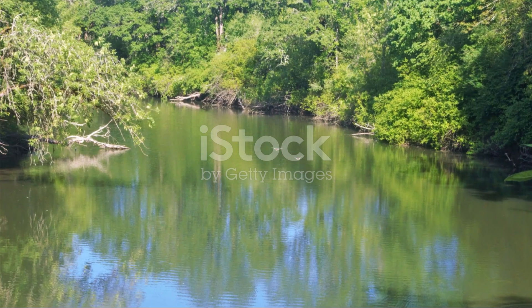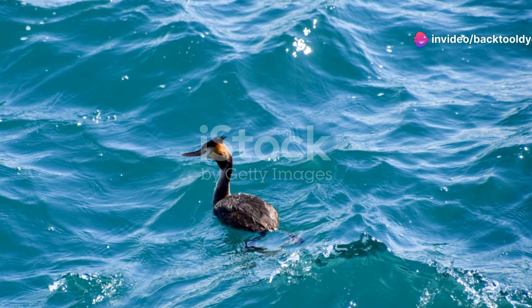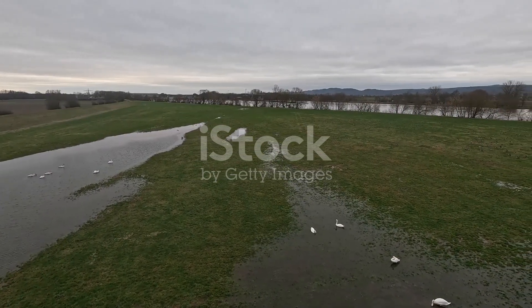Plus, the Danube is a haven for bird watchers. Did you know that the river banks are home to kingfishers and herons? These birds rely on the river for food and nesting sites, making it a bustling hub of avian activity.